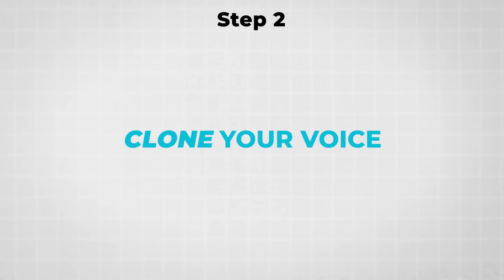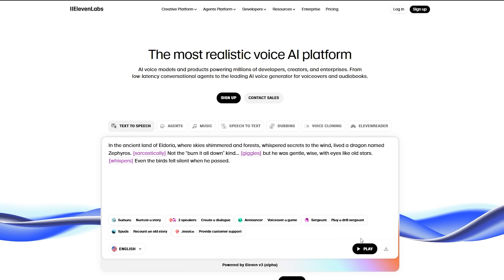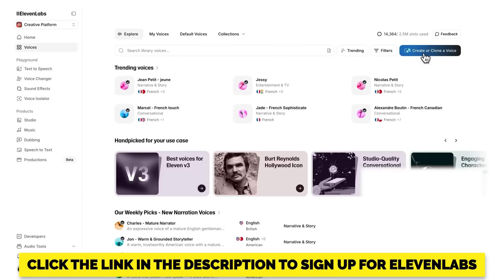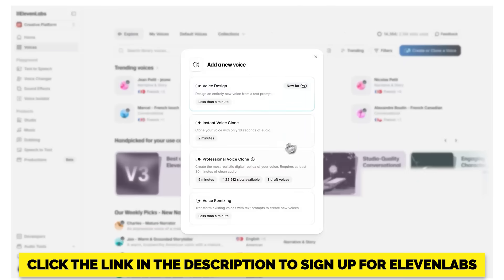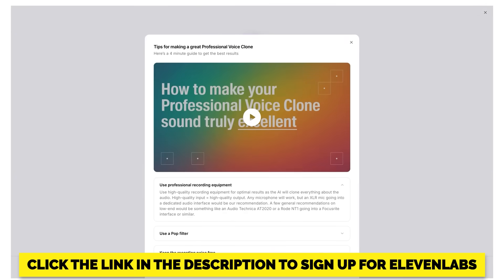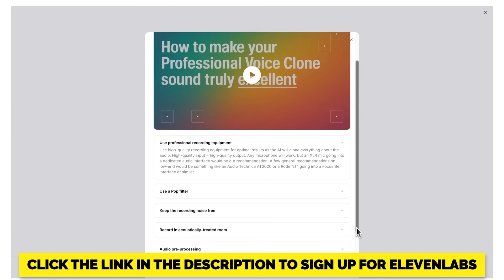So this brings me to step two, which is to clone your voice. If you want your AI twin to actually sound like you, you'll need to create a voice clone using Eleven Labs. Eleven Labs is, in my opinion, by far the best software when it comes to cloning your voice — that's why I recommend it. You can use the link in the description if you want to sign up.